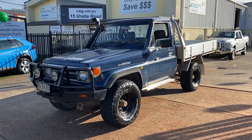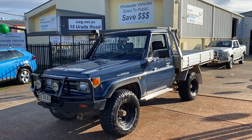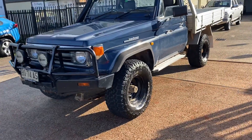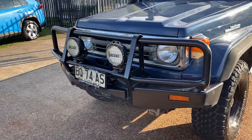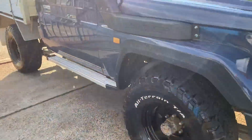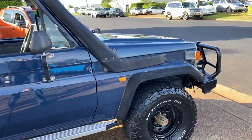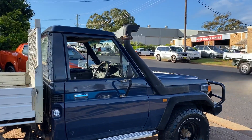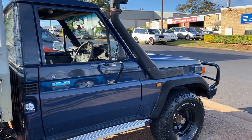G'day, check out this fantastic opportunity — it's a 1998 4.2 diesel Toyota Land Cruiser with a decent alloy tray in the back, BF Goodrich tyres, Black Sun Razias, ARB bull bar, and snorkel. What a fantastic machine — hard to get, reliable, unbreakable Toyota Land Cruiser, available here at Country Wholesale Group, cwg.net.au.